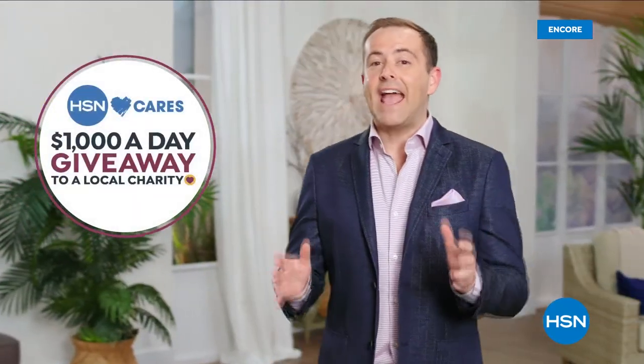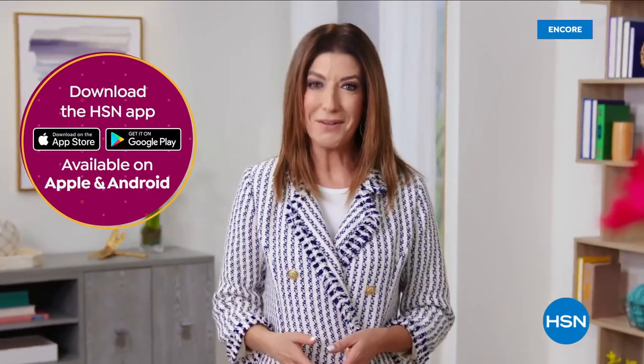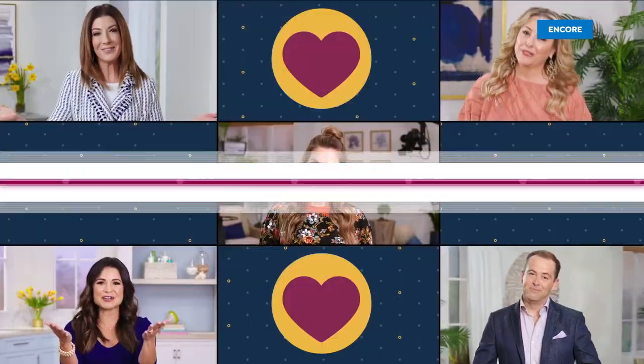We know that there are so many places to shop, so we want to thank you for being here with us. We're celebrating Customer Appreciation Month by devoting the entire month of April to you. We're donating $1,000 a day to your favorite charities. HSN card VIPs will get so many extras. Shop on the HSN app to get exclusive offers, and be sure to follow HSN on Facebook and Instagram for insider access. We'd like to say thank you.